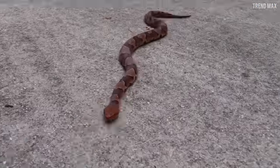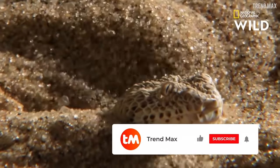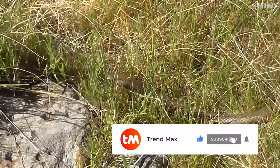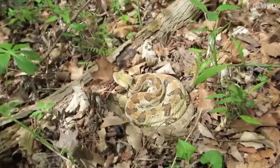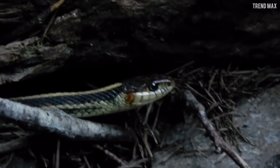I hope you never come across any of these snakes. Tell me in the comments which snake you thought had the best camouflage. Don't leave without liking the video and subscribing for more interesting content. If you want to know more about impressive creatures, check out these two options!